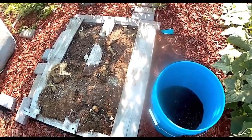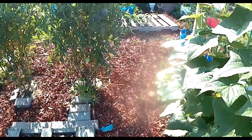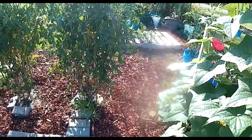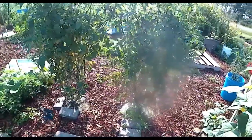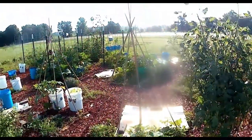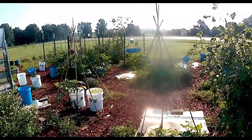We have harvested the cabbages. We're starting to get a lot more of the Arkansas Traveler tomatoes from these two cages. The ones at the trellis are hit and miss — sometimes we'll get a ton and sometimes we won't.